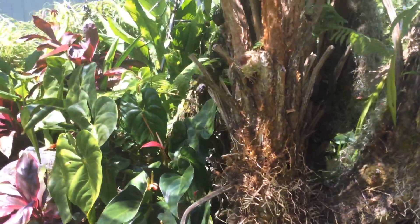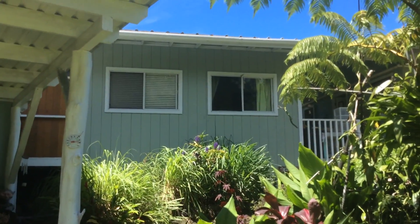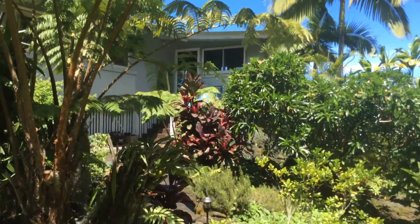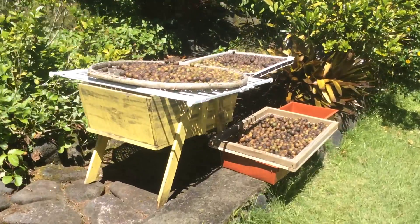So this is the entrance to the farmhouse, and that's the Ohana right there — the bedroom to the Ohana. The farmhouse is over there.